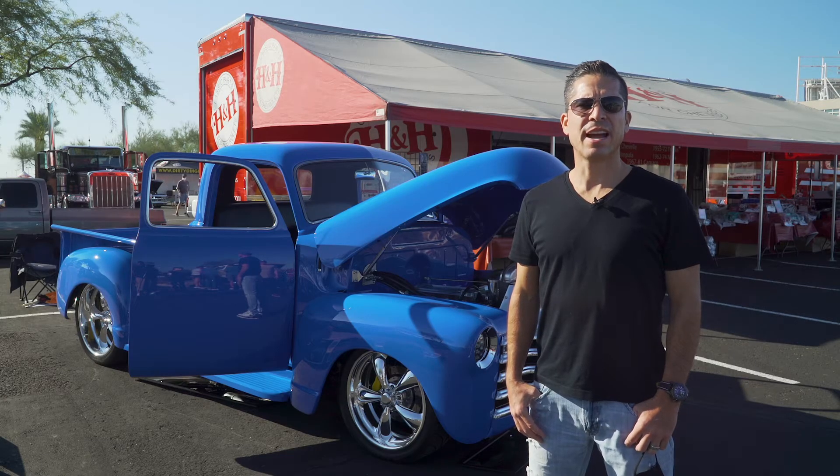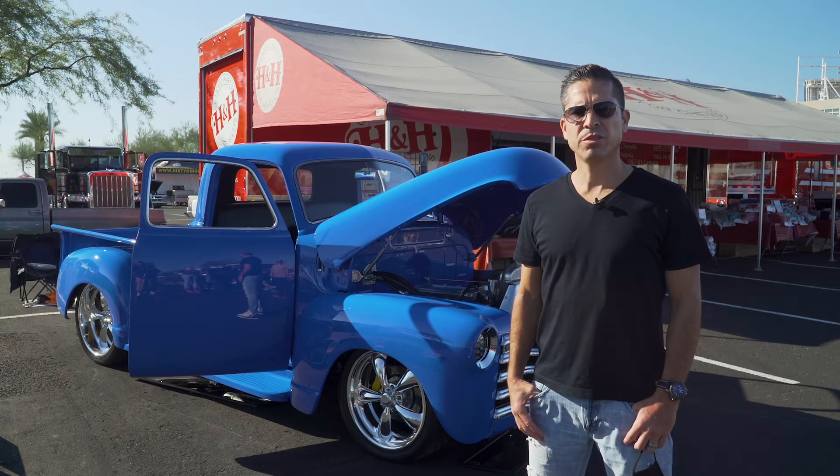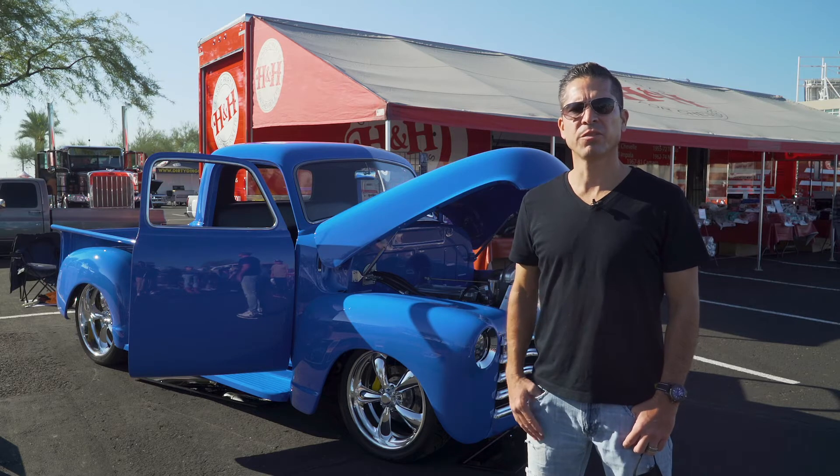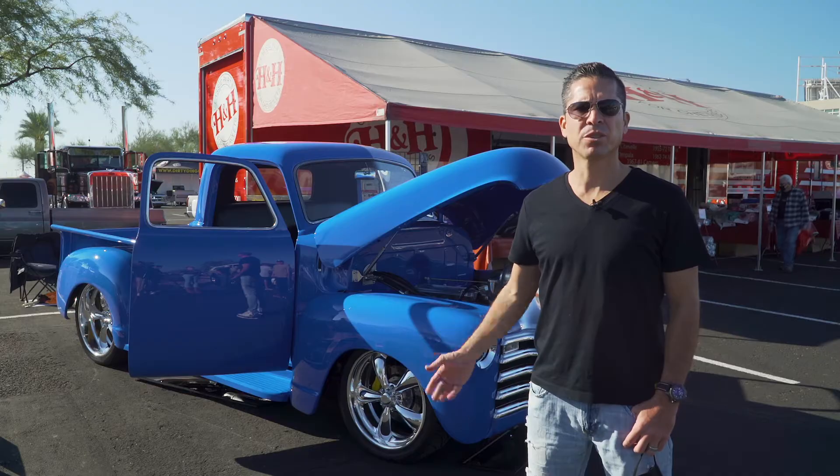My name is Josh Gonzalez. This is a 1951 Chevy pickup 3100. It's a custom build that took about two and a half years to do. I sent it to my cousin John Ortiz in Rio Rancho, New Mexico to do this build for me. He made my dreams come true.